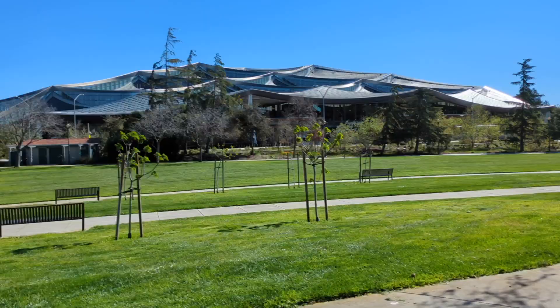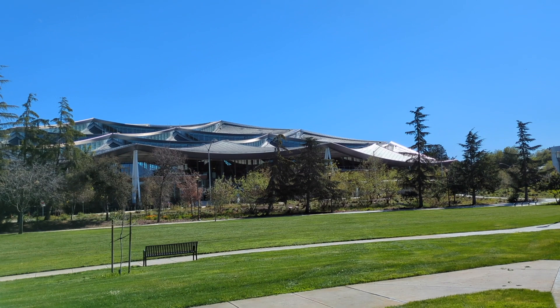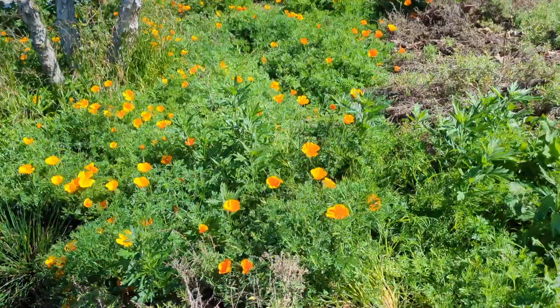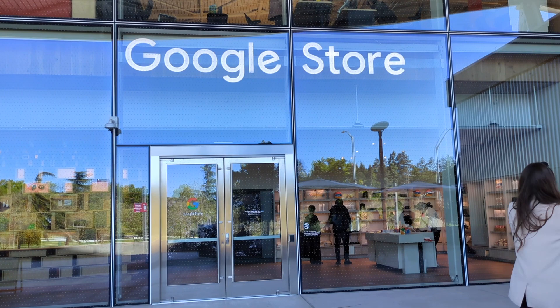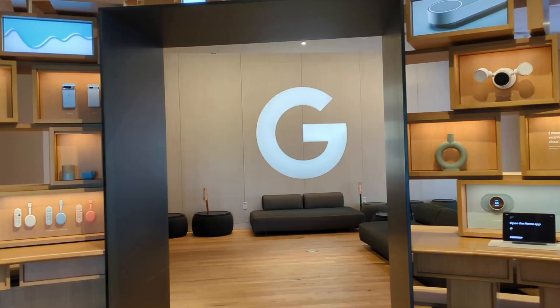They were building this new building for quite a few years when I was here. It took a long time to complete, but it is now complete, and it is where the newly launched Google Store is located. Some more poppies blooming as we make our way to the recently launched Google Store. And here we are — open to the public. We'll go inside and check it out. Apparently the big thing right now is the minty fresh Pixel.